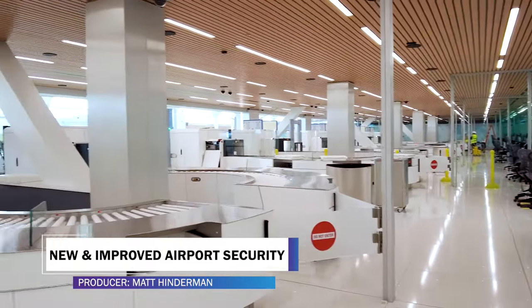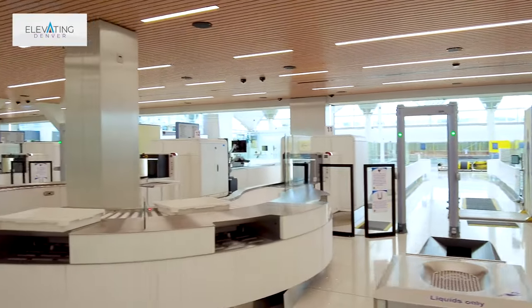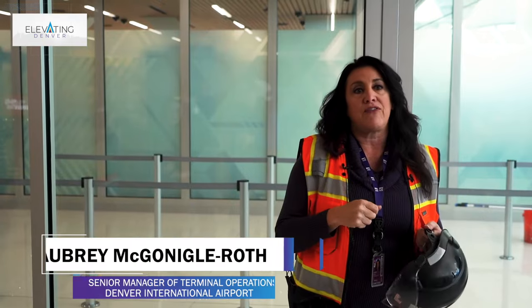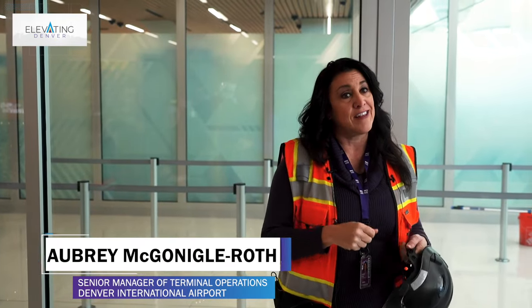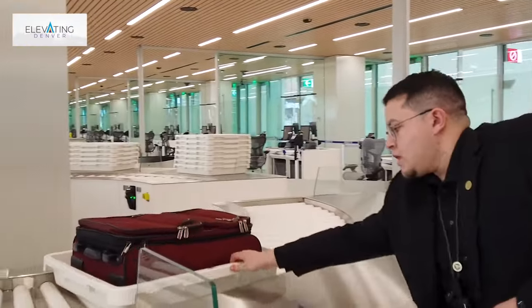This checkpoint, because it is state-of-the-art and has a lot of upgraded equipment in it, you move through it a little bit differently. Our standard passengers — so not pre-check — now get to leave their electronics and their tablets in their bag. They also get to leave their liquids, aerosols, and gels in their bag.